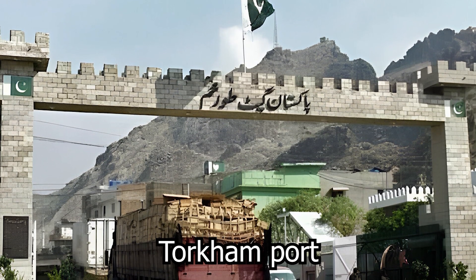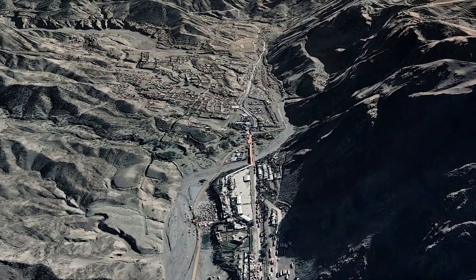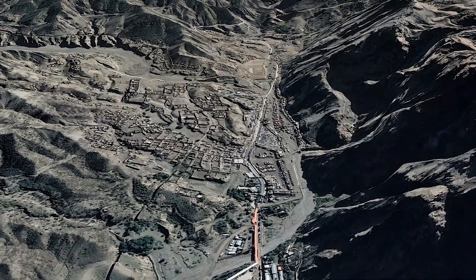Torkum is the first port on which scanners are deployed. This port, one of the busiest in Afghanistan, is bordered by Pakistan. Millions of tons of commodities are imported and exported via this port each year, significantly boosting commerce between the two nations.